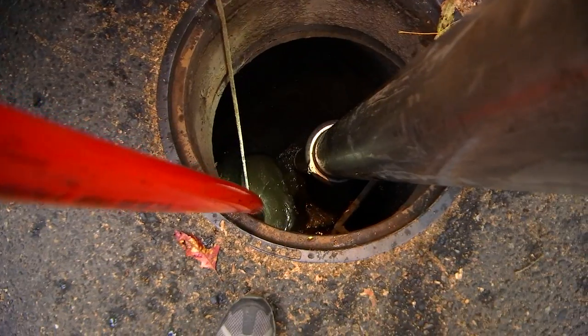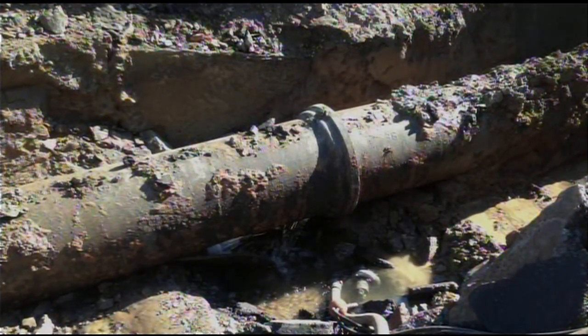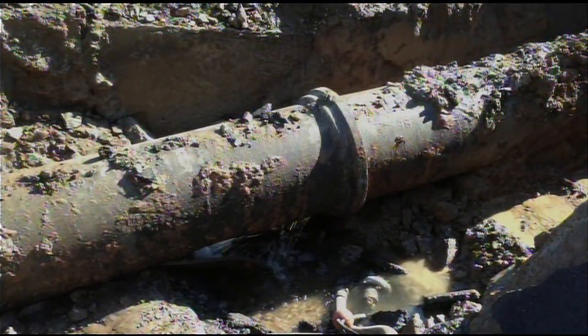Dirks says the city sees its fair share of smaller issues from fats, oils, and grease — commonly known as FOG — that are washed down Portland's sewer lines. Some of those pipes date back to the 1800s.